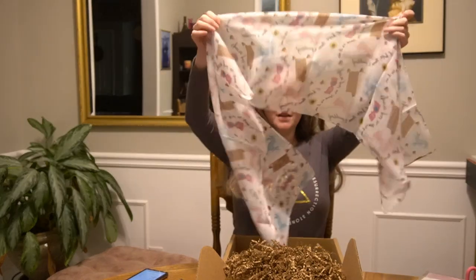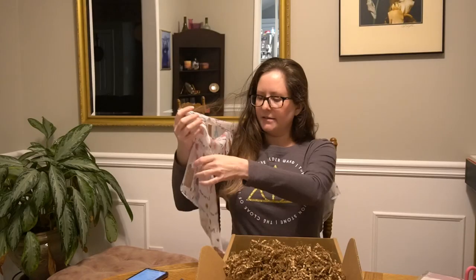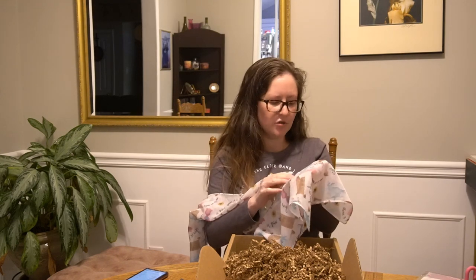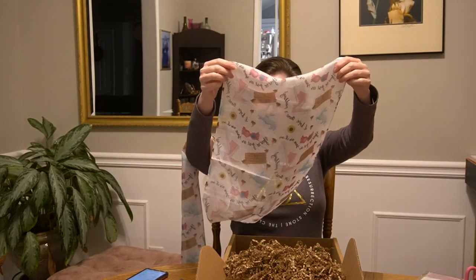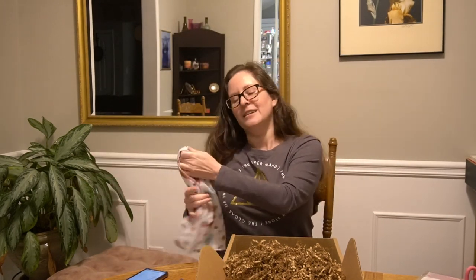So this is a Luna Lovegood scarf. I also love scarves — I wear a lot of scarves. It's a really pretty pattern. It has the spectrespecs, it has flowers, it has dirigible plums, it has a hare patronus. The words say 'You're just as sane as I am' and 'I hope there's pudding' — excellent quotes from Luna Lovegood. This is very much me — it's like a fun little spring scarf with my favorite Ravenclaw.